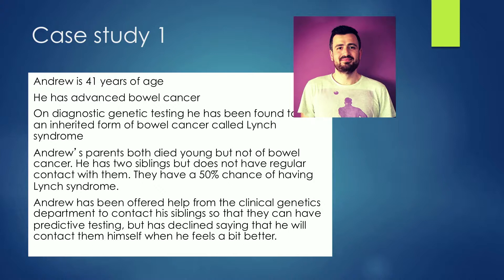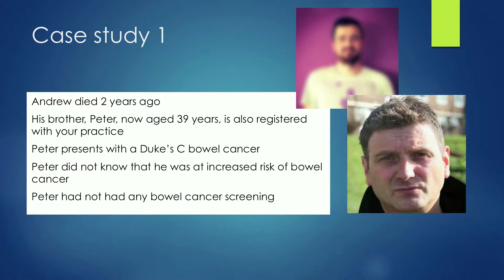Andrew's been offered help to contact his siblings so that they can have predictive testing, but he's declined, saying that he will contact them himself when he feels a little bit better. That's the last thing in the letter from the genetics department. Then Andrew died. Two years later, his brother Peter, now aged 39, who happens to be registered with your practice, comes in with symptoms suggestive of bowel cancer. He's referred via the two-week wait pathway and has a Duke C bowel cancer. Peter didn't know he was at increased risk because he'd had no contact with Andrew and hadn't had any bowel cancer screening.